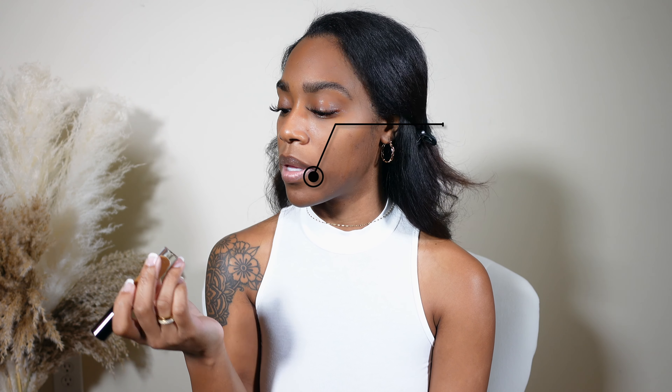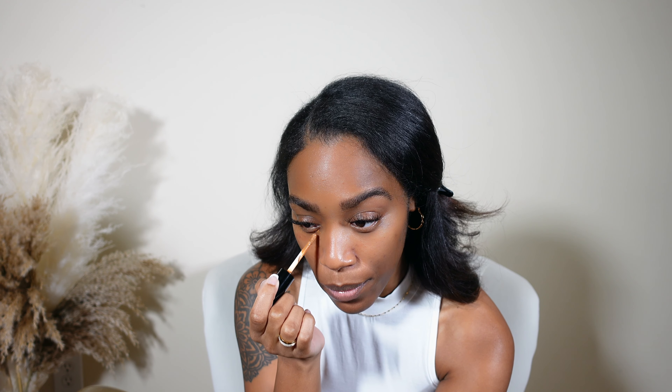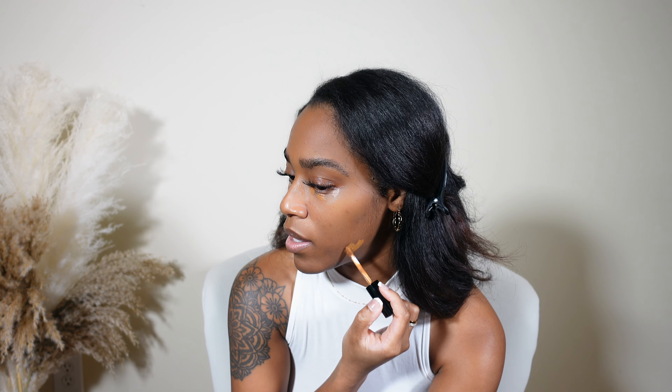Now I'm about to go in with my concealer. I'm using the Pat McGrath Labs concealer — this is the Skin Fetish Sublime, in shade ND26. I like to go right under my eyes with this. I've been noticing people take a lighter concealer and just place it there to highlight, but I don't do it that way. I also like to take this and put it all over anywhere I have dark spots.